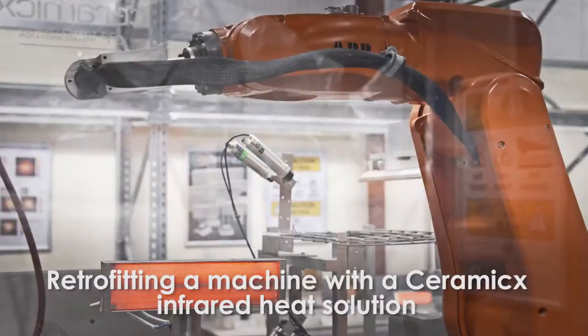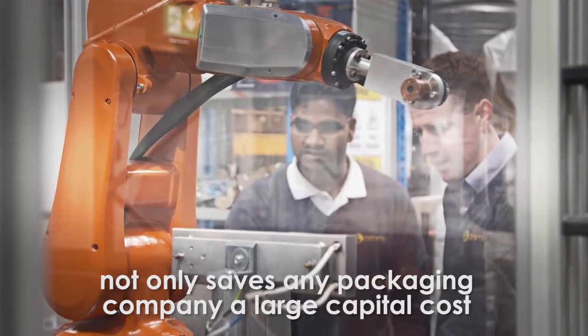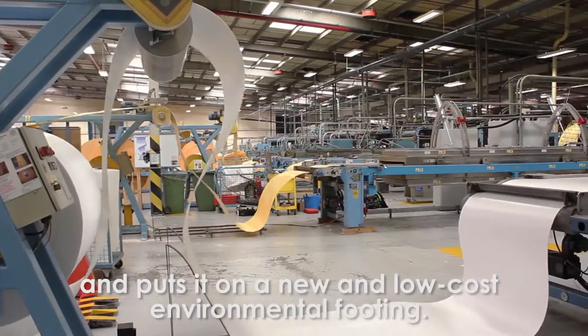Retrofitting a machine with a ceramics infrared heat solution not only saves any packaging company a large capital cost, it immediately refreshes production and puts it on a new and low cost environmental footing.